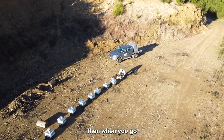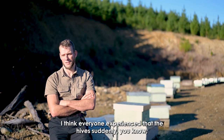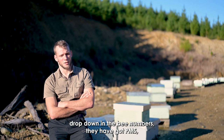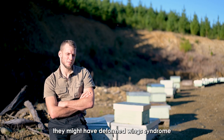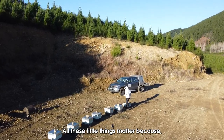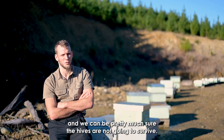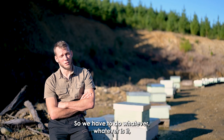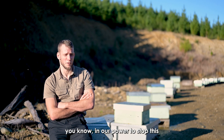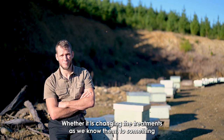Having the Varroa under control, or having no Varroa at all in the hives, makes a big difference going into the last phase of the season. I think everyone has experienced the hives suddenly dropping in bee numbers — they've got issues, they might have deformed wing syndrome, which is linked to Varroa. Eventually all these little things matter, because in the end we are going to have weak hives before winter and you can be pretty much sure the hives are not going to survive. So we have to do whatever is in our power to stop this happening, whether it is through hive management or changing the treatments we know to something we are not yet so comfortable with.